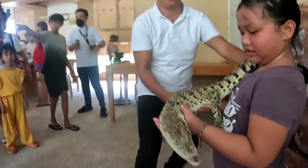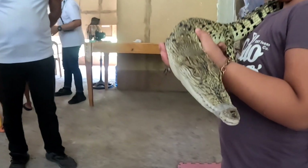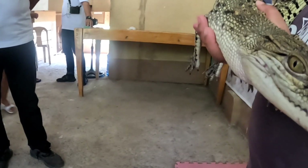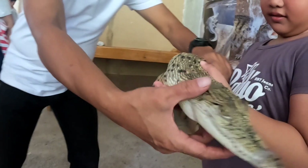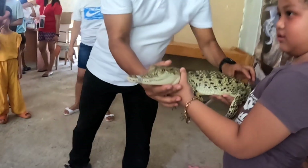We then proceeded to the next station where tourists can take photos with the baby crocs. The fee for a photo op with baby crocodiles was 30 pesos, up to 35 pesos only, during our time of visit.